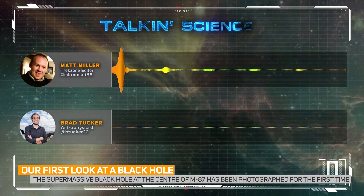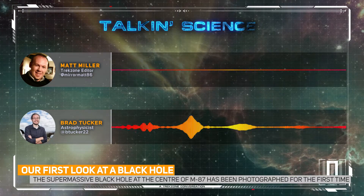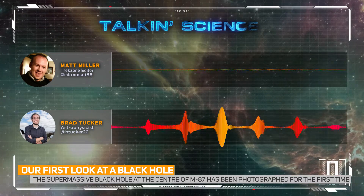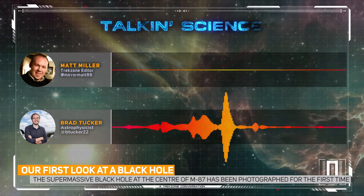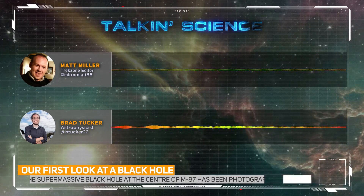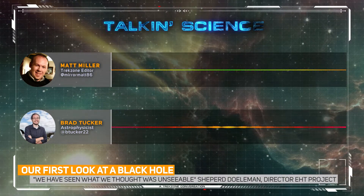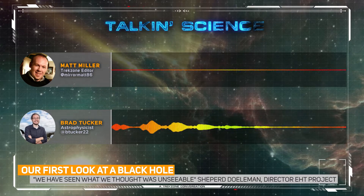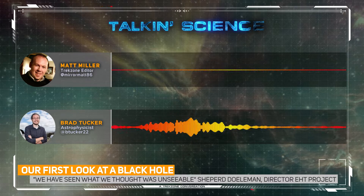Is it going to take years to study this image and then find some more? I think there'll be a lot of work going into it. I'm already expecting to see papers popping up online with theorists taking another look at it and trying different things. I imagine it's going to be a huge field now that they can do this and keep doing it. It's definitely only the beginning.